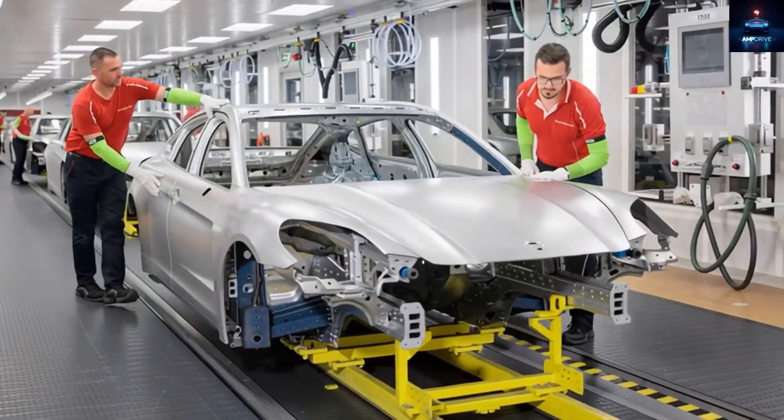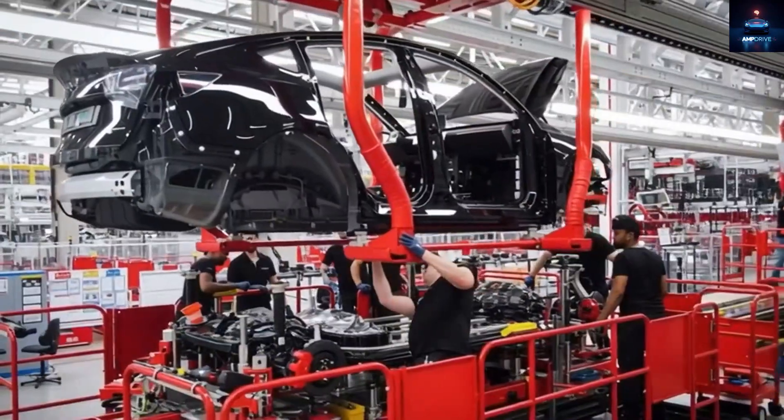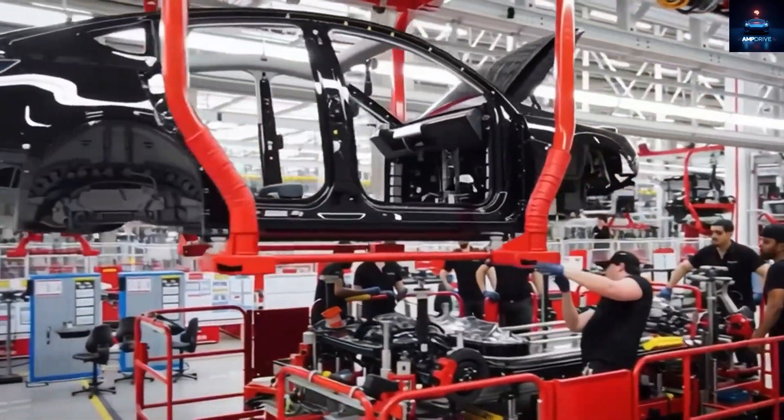We are feeling confident about our team's ability to increase production quickly. Still, it is important to remember that this is an unprecedented transformation.